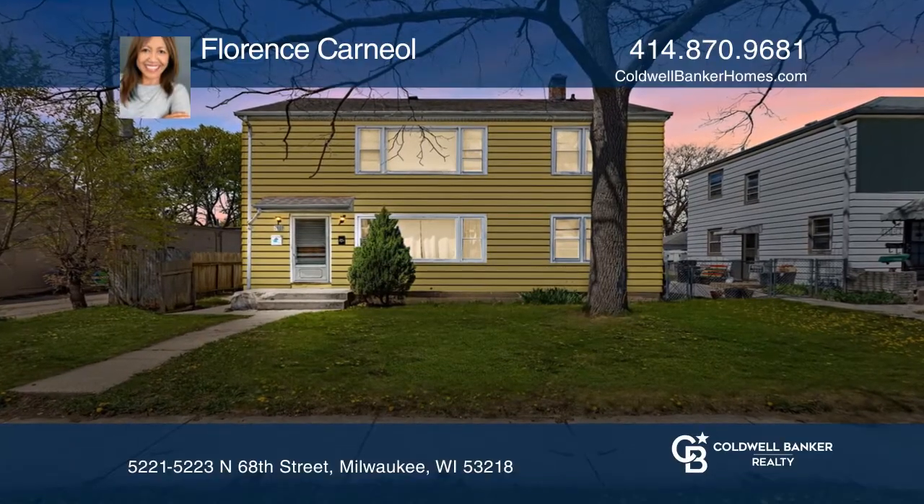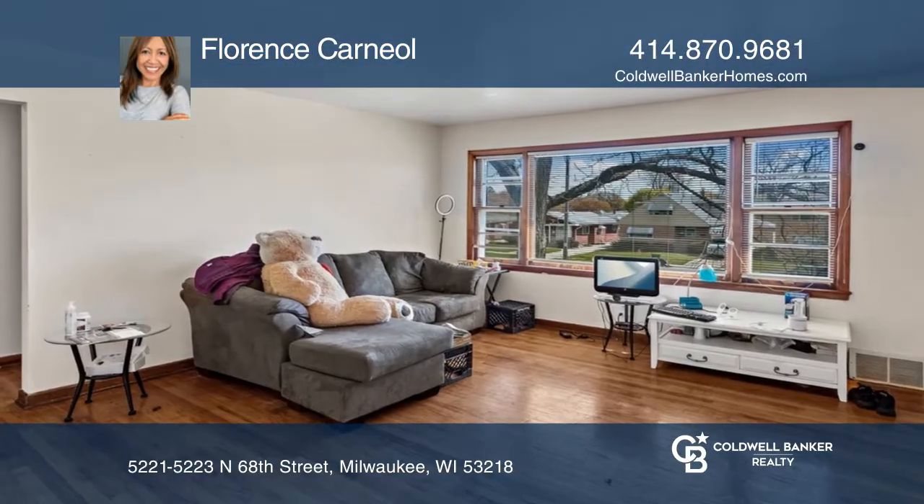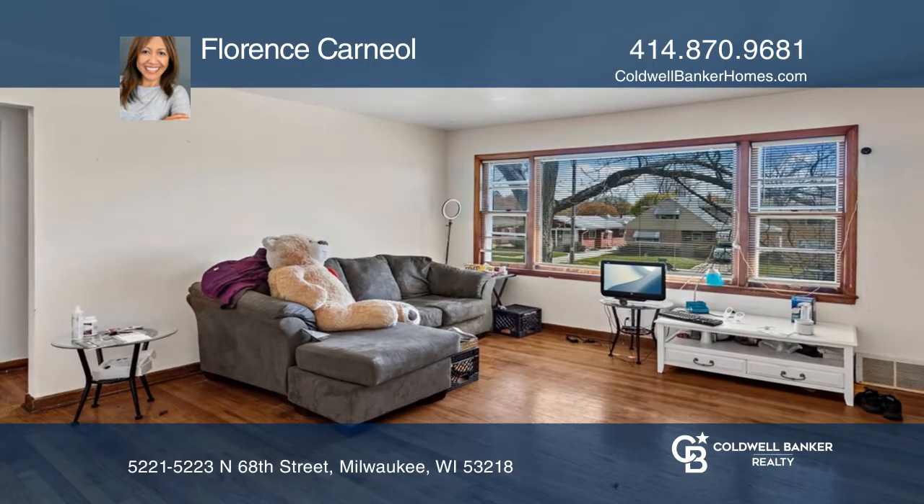This wonderful three-bedroom, one-bath duplex with a two-and-one-half-car garage is close to public transportation and amenities.